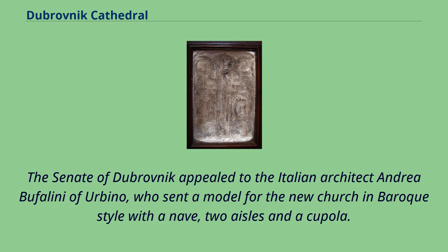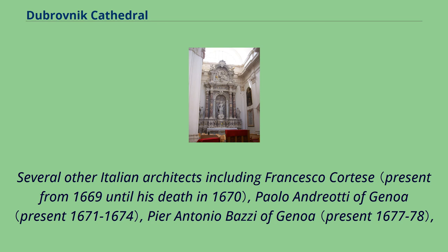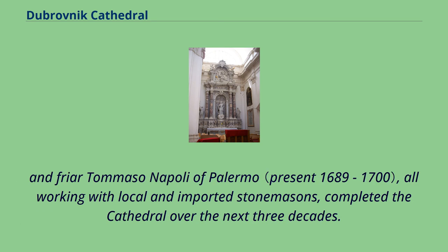The Senate of Dubrovnik appealed to the Italian architect Andrea Buffalini of Urbino, who sent a model for the new church in Baroque style with a nave, two aisles and a cupola. Several other Italian architects including Francesco Cortese, Paolo Andreotti of Genoa, Pier Antonio Bazzi of Genoa, and Friar Tommaso Napoli of Palermo, all working with local and imported stonemasons, completed the cathedral over the next three decades.